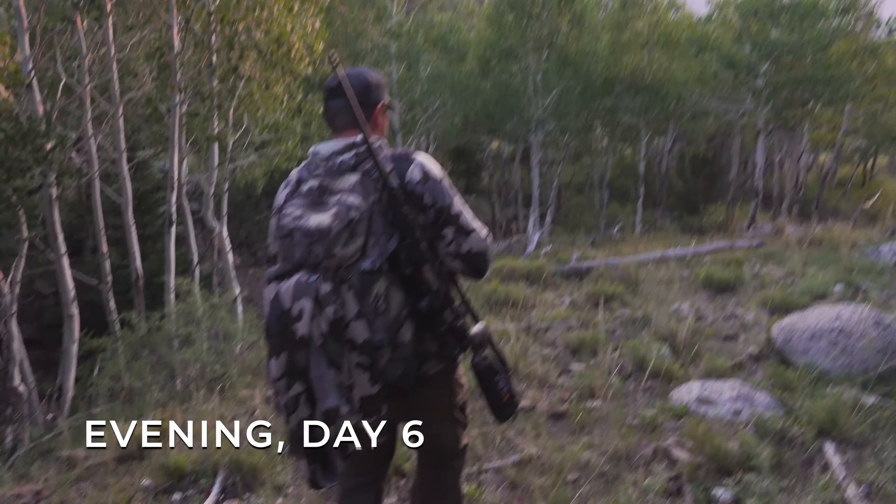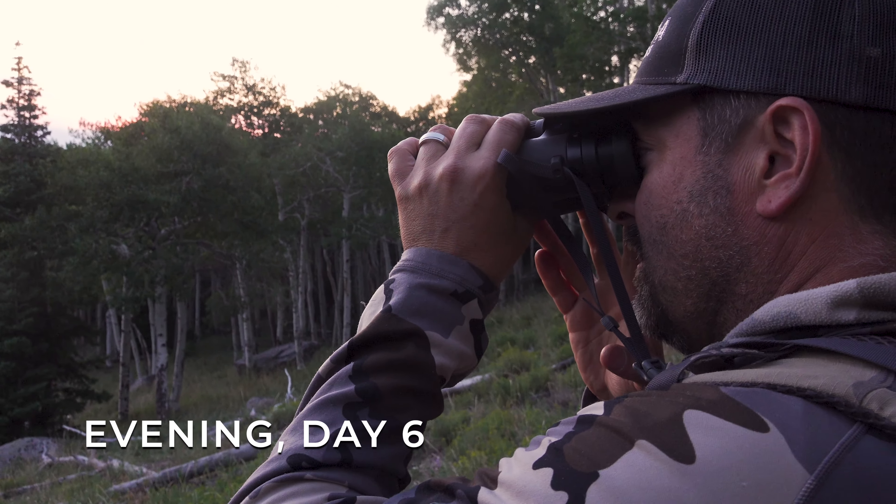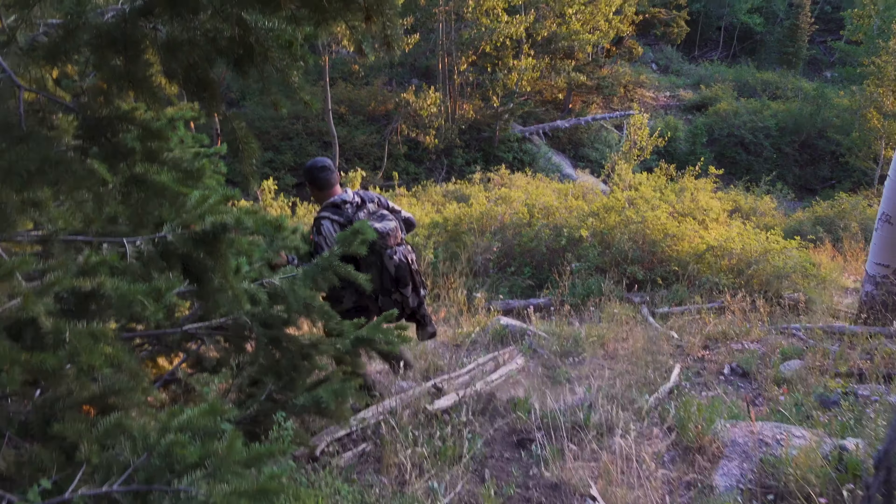Well guys, we sat 12 hours on the ground. Zero elk. Always in a pressure cooker, it seems like. But we're going to sneak through this and see what happens.